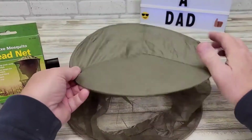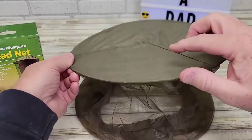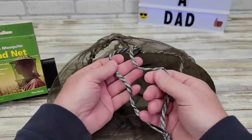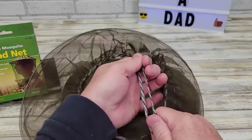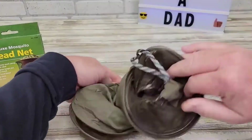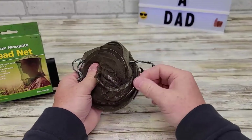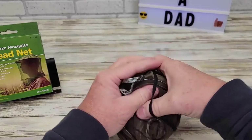It also has wide rings that keep the mesh away from the face and neck while its cotton top keeps you cool. It comes with an adjustable headband and drawstring neck for an accurate fit when trekking outdoors. It can easily fold down small in seconds for easy travel and storage so you can take it anywhere.